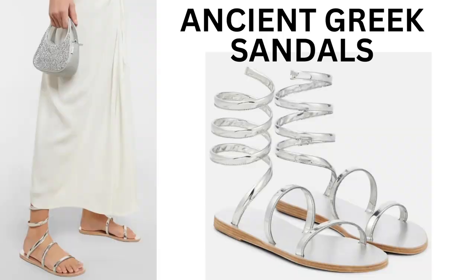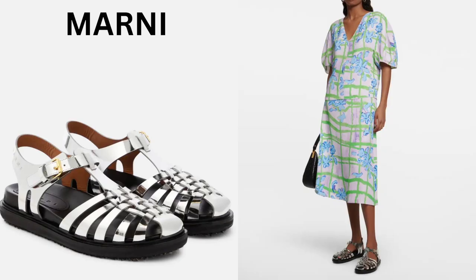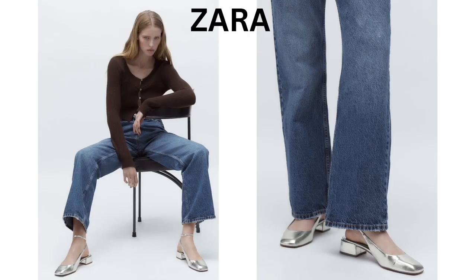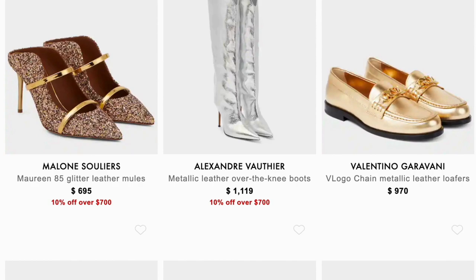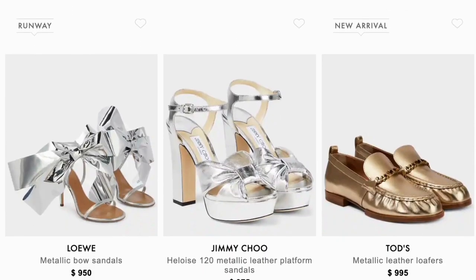Metallic shoes can match with everything, especially with your sparkle dress. Silver is like a fashion statement that works with any color. With a flowery dress, a trench coat, and a sporty jacket, metallic shoes will totally take your outfit to the next level. Just try it.